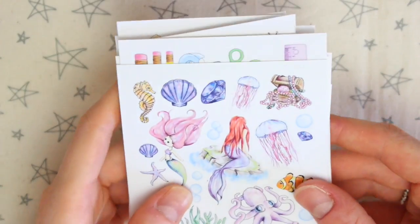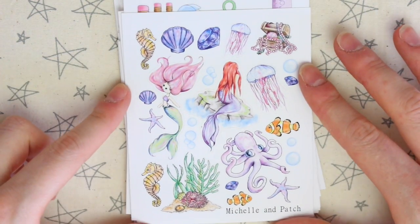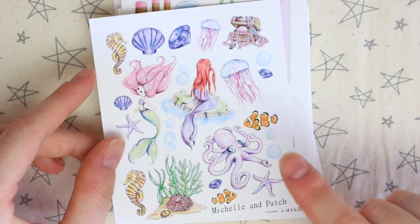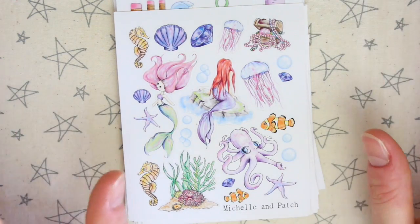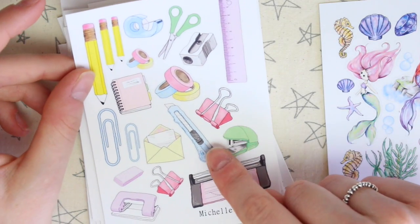They're really tiny sheets so I've zoomed in quite a lot. The first sheet is this mermaid-themed one. Some of these I've had before and some I've never had before, but the ones I've had before are ones I've used so much in all my journaling. There's then this one which is stationery themed and this has to be one of my favourites.